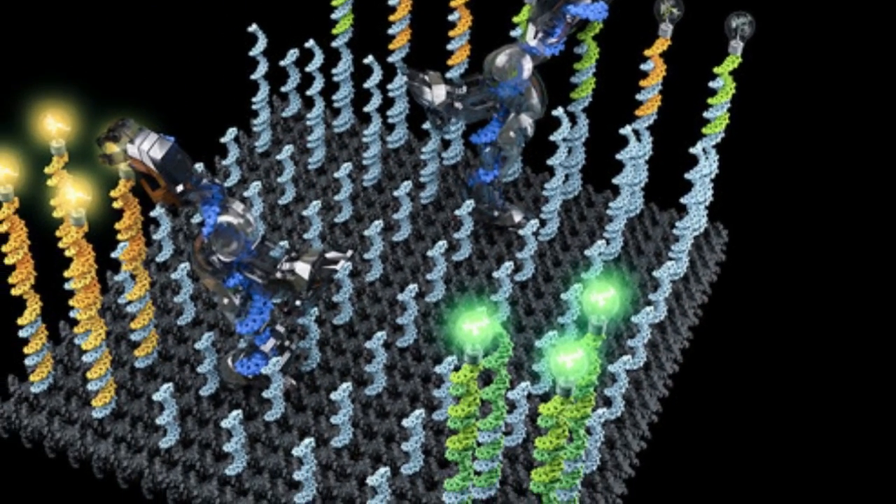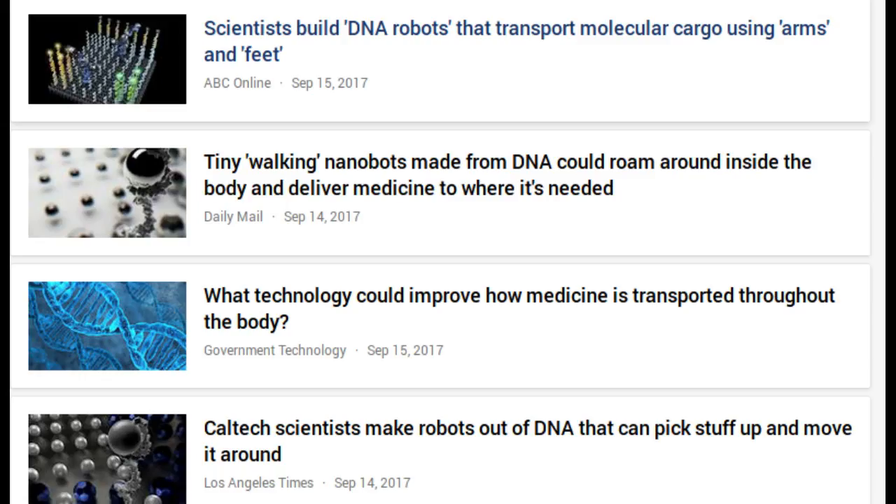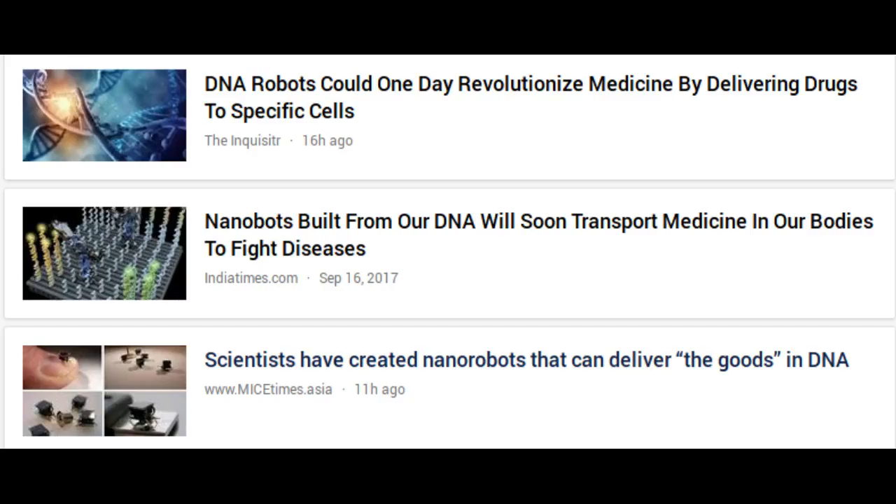Though the researchers demonstrated a robot for this specific task, the same system design can be generalized to work with dozens of types of cargoes at any arbitrary initial location on the surface.